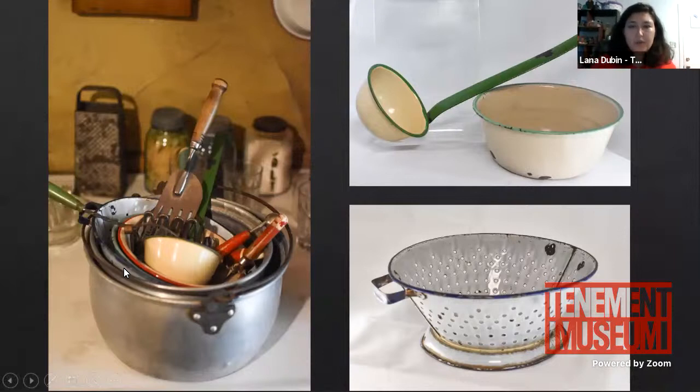In addition to written memories, we also have physical objects. All these objects were owned by the Baldizzi family during the Depression and Josephine donated them to the museum. They speak directly to the recipes — you can see the ladle, the bowl for serving stew, and a colander for draining pasta or vegetables. The fact that these were handed down and saved by Josephine, then donated to the museum, speaks to what the family valued as new immigrants in the United States.